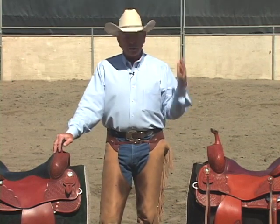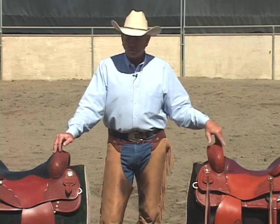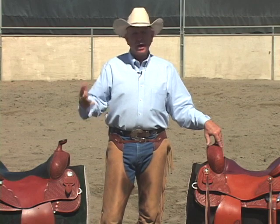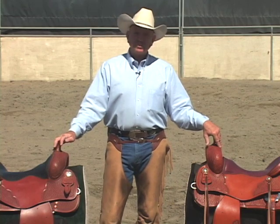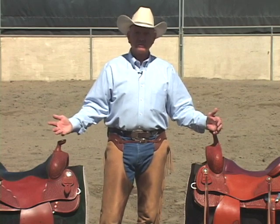It's a common thing. I'd say probably 90% of the riders I see are riding a saddle that hurts them more than helps them. So in this video, I want to go over the characteristics of what makes a saddle good versus what makes a saddle bad.